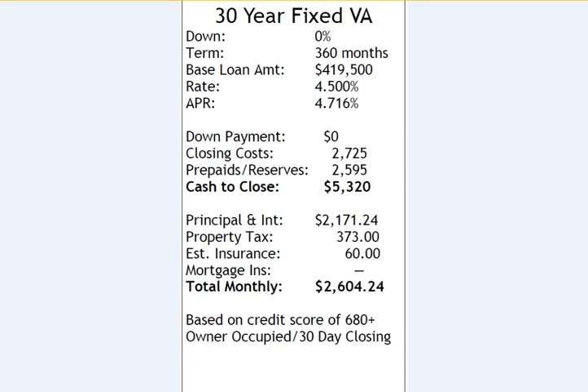The last scenario is a 30-year fixed VA, eligible for those who have served our country. This is a zero-down scenario with a loan amount of $419,500, a rate of 4.5%, APR of 4.716%, down payment of $0, closing costs estimated at $2,725, prepaids and reserves of $2,595, for a total cash to close of $5,320. The principal and interest is $2,171.24, property tax $373, homeowners insurance estimated at $60, for a total monthly mortgage payment of $2,604.24.